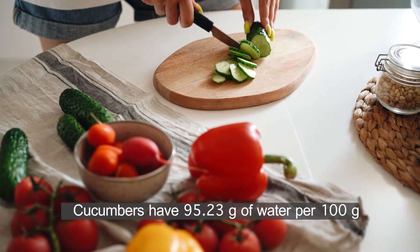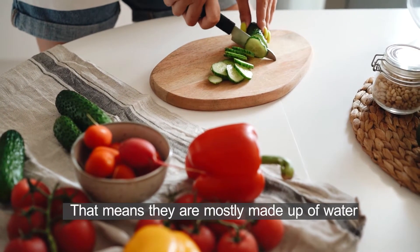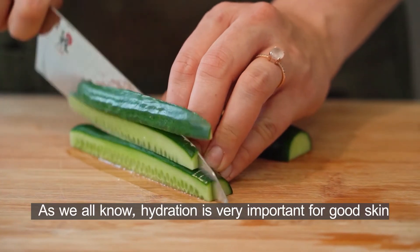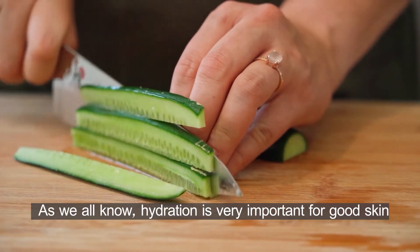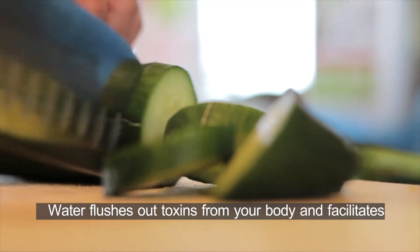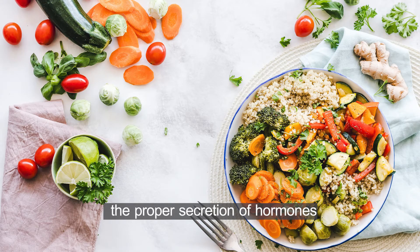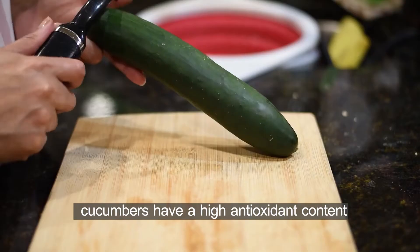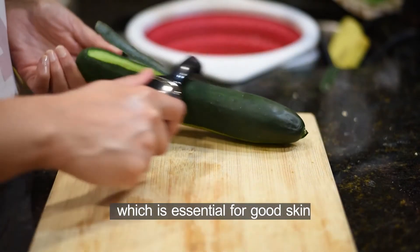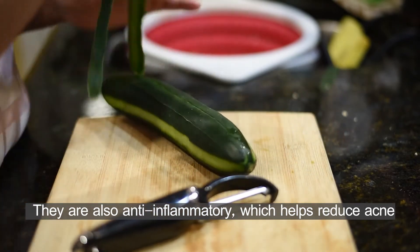Cucumbers have 95.23 g of water per 100 g, meaning they are mostly made up of water. As we all know, hydration is very important for good skin. Water flushes out toxins from your body and facilitates the proper secretion of hormones. On top of that, cucumbers have a high antioxidant content, which is essential for good skin. They are also anti-inflammatory, which helps reduce acne.